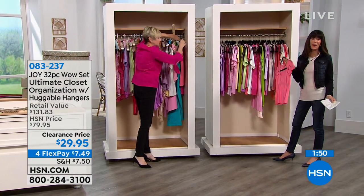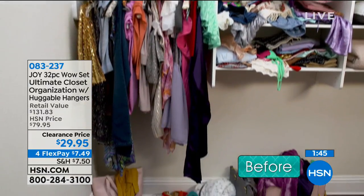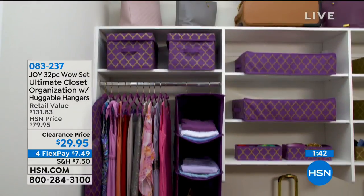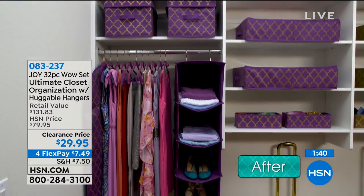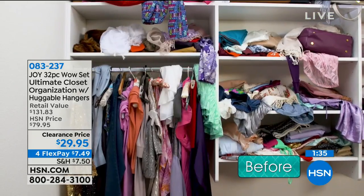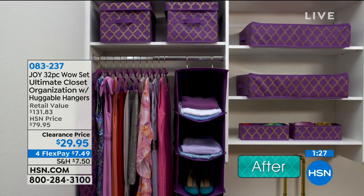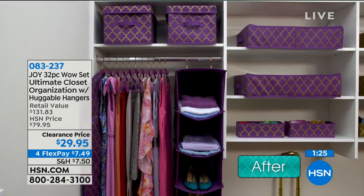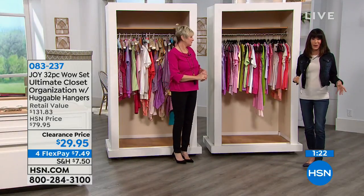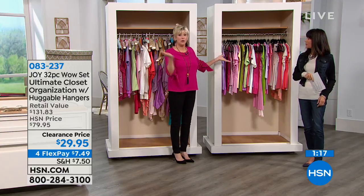The only thing men don't like is they can't yank the pants off the hanger anymore because the Huggable Hanger really gives it a great lock grip. But look at the before — is this what you're looking at daily? Now look at the after. This is made even more user-friendly because of all the amazing organization pieces you're getting in this value today. We're going to the phones now.